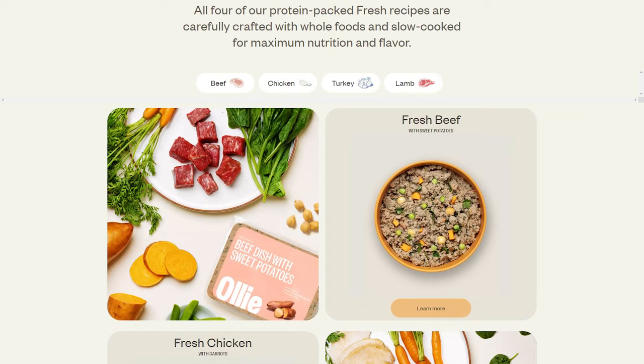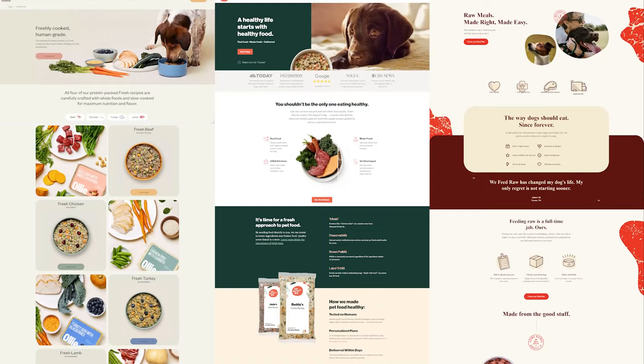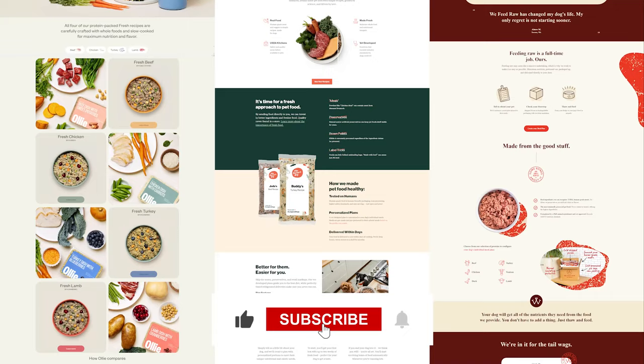If you're interested in more options, be sure to check out our other videos on this channel for more fantastic choices to keep your pet happy and healthy. If you're interested in one of the three dog foods, you'll find links to pricing and discounts as well as in-depth reviews in the description down below. Feel free to comment below if you have any questions — I really love getting to interact with you guys and I really like researching those questions. Like and subscribe if you found this video helpful or if you'd like to stay up to date with our future videos. Thank you so much for watching and I'll see you in the next one.